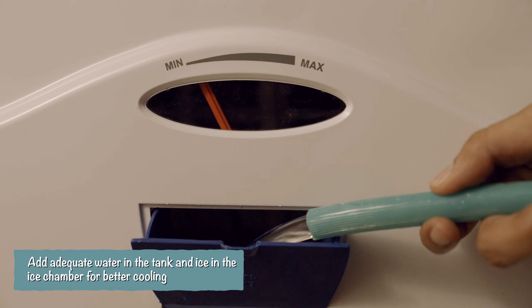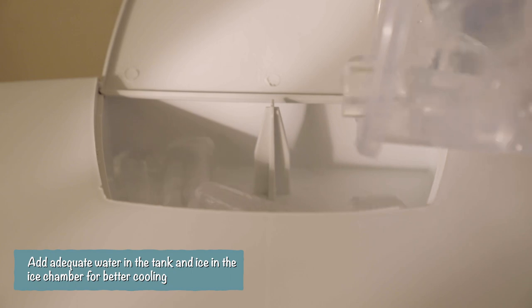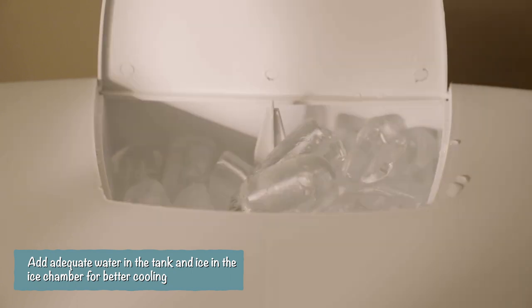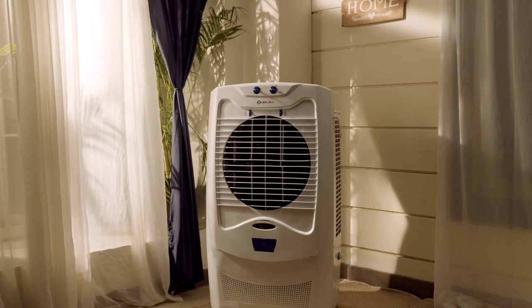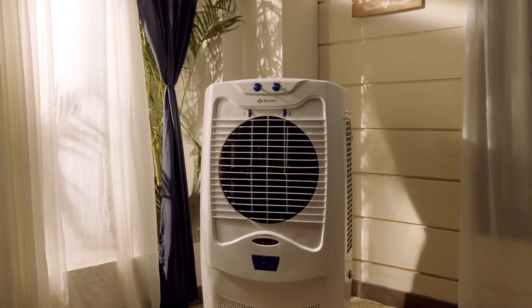Now add ice in the ice chamber for better cooling. Also, it is advisable to have proper cross ventilation by keeping doors and windows open.